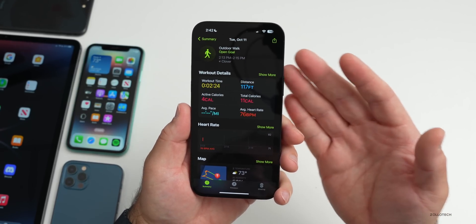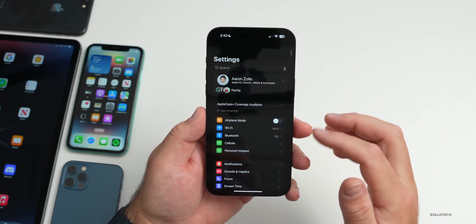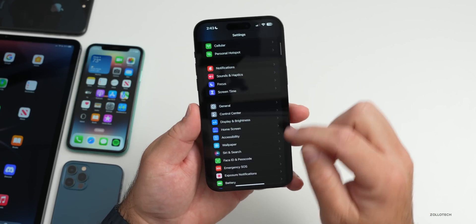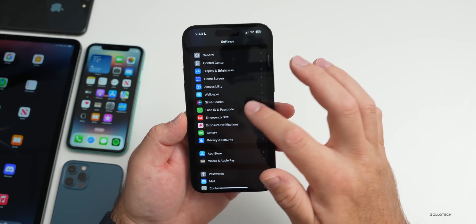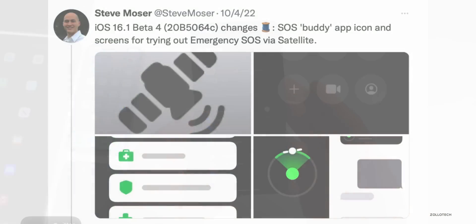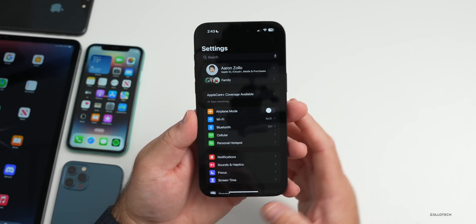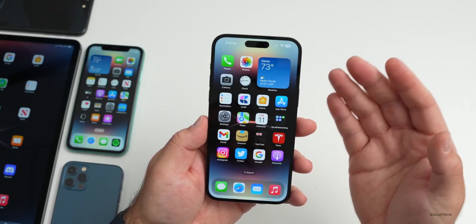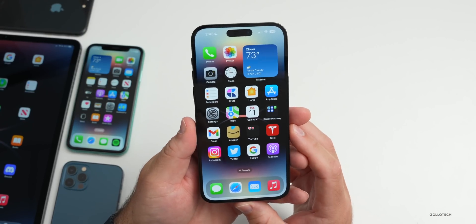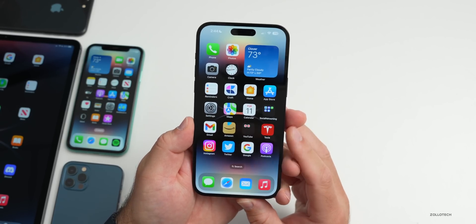Also, with beta 4 we had tons of mentions of satellite connectivity — that's so far not showing up anywhere in cellular. I couldn't find it, and in Emergency SOS there's no mention of it. There should be a demo mode; many of the graphics were found in iOS 16.1 beta 4, as seen on Twitter from Steve Mosher. Unfortunately it's just not showing up yet. There are no additional major changes — mostly just some wording changes in the health and fitness app and the low power mode warning.